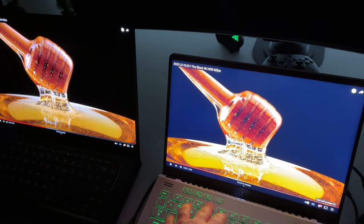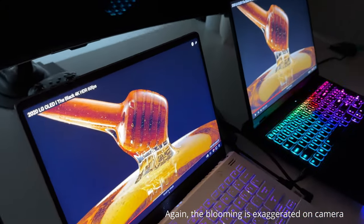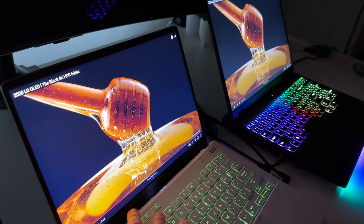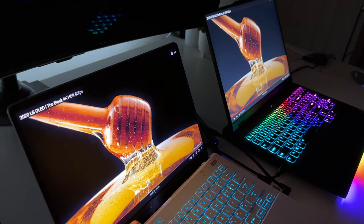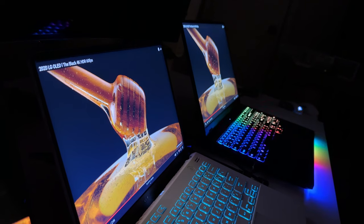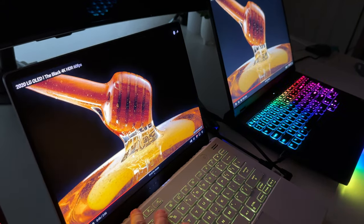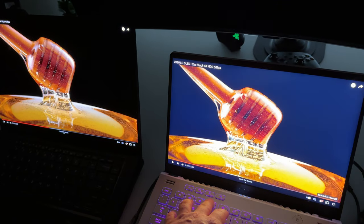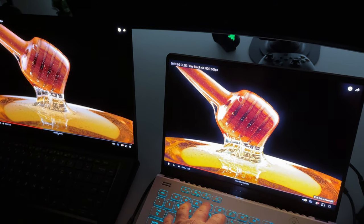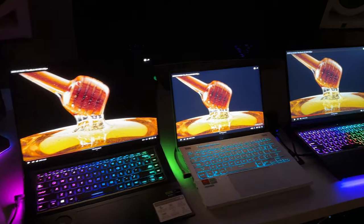On the G14, I can toggle multi-zone dimming on and off with just a hotkey — look at the difference in black levels when I do that. When I turn multi-zone dimming off, it's basically the same as the Legion; in fact, because it's a little bit brighter, the backlight is actually more noticeable on the G14 than on the Legion. But the second I hit that multi-zone dimming switch, I'm getting those mini LED black levels and it looks much closer to the OLED now. It's just crazy to switch it back and forth and see the difference.